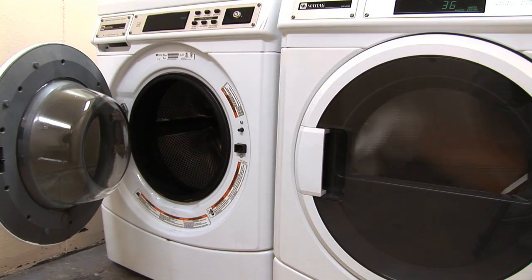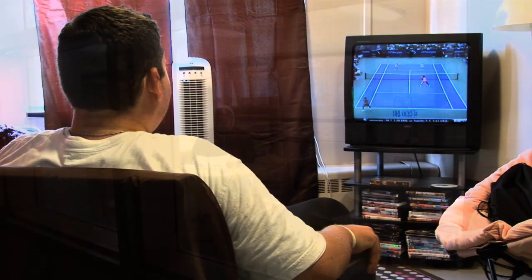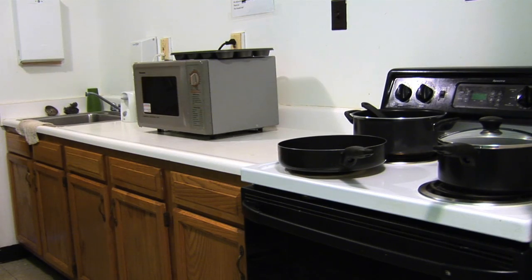All of the living areas on campus include free laundry, wired and wireless internet, local and long-distance calling, cable, lounges, quiet study rooms, and at least one kitchen per building.